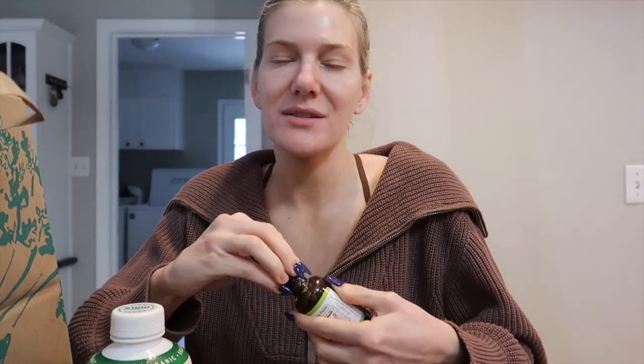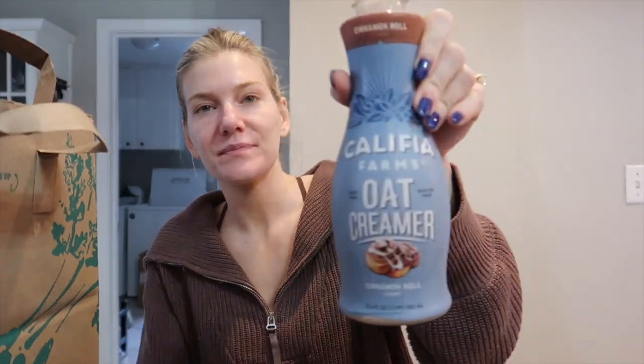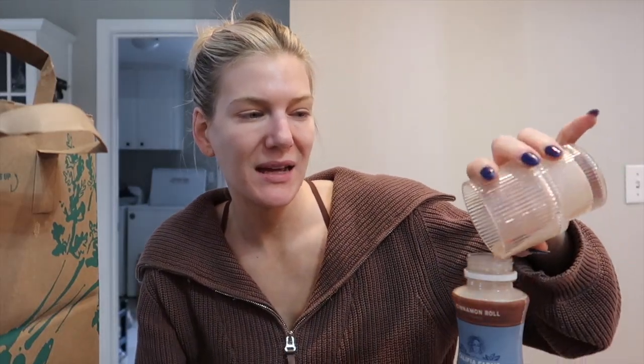This is more of a true creamer. I was looking for the Califia Farms cookie butter one but they didn't have it, but they have this Califia Farms oat creamer in cinnamon roll. You guys know I love the Trader Joe's cinnamon roll creamer — let's do a taste test. It is so good if you like cinnamon! Screenshot this. This is so good. Matt doesn't drink coffee so I get it all to myself. If you can't get to Trader Joe's, this is very similar.